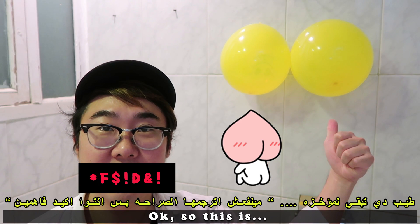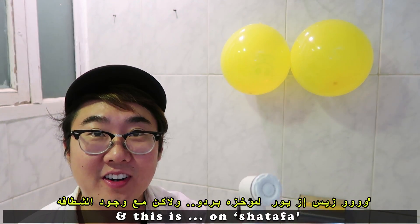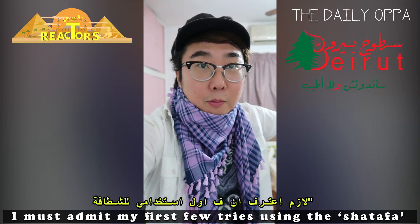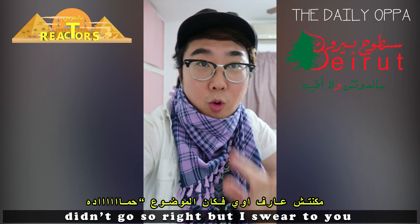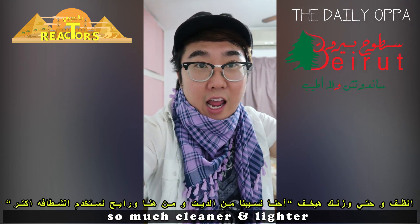This is on Shatafah. I must admit, my first few tries using the Shatafah didn't go so right, but I swear to you, after a bit of practice, you're gonna feel so much cleaner and lighter.